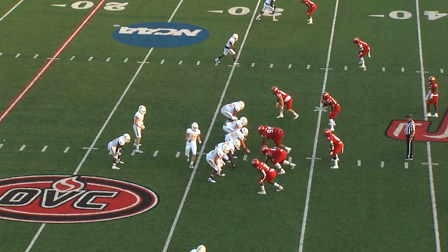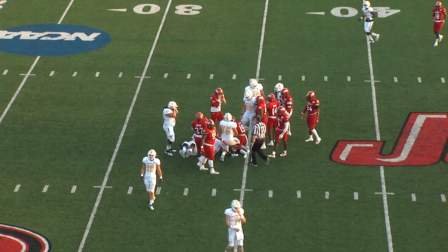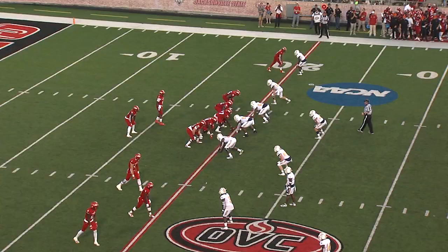Wow. Each team has had it once — Gamecocks get a touchdown, the mocks got a field goal on their first possession. And here is Ford in territory at the Gamecock 35. Montrez Lang getting in there.